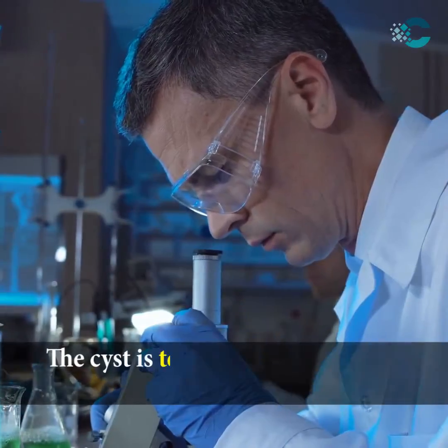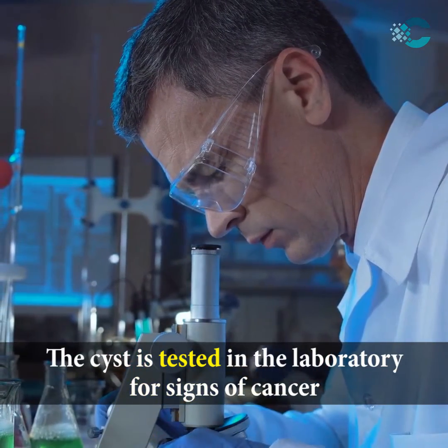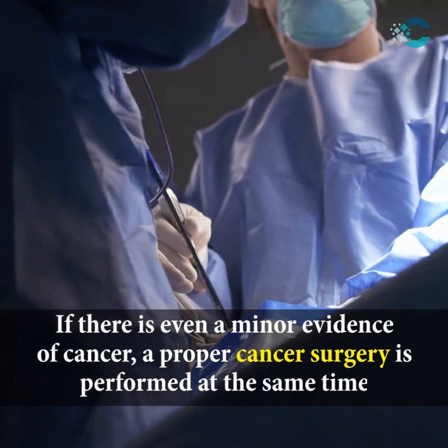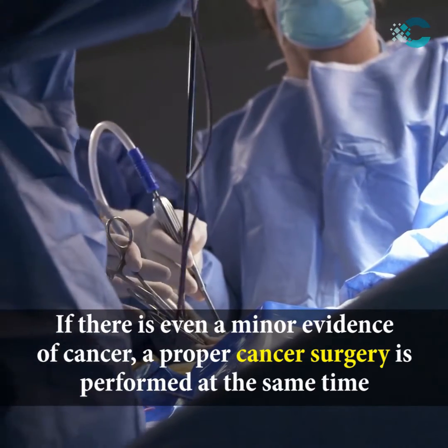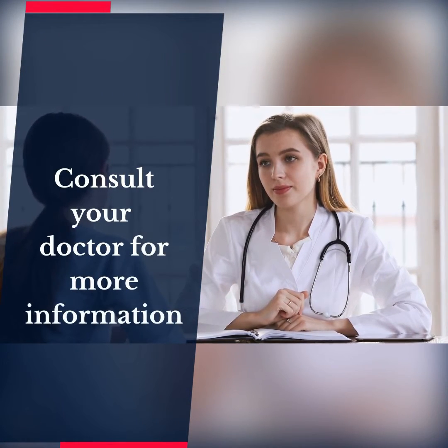The cyst is tested in the laboratory for signs of cancer. If there is even minor evidence of cancer, a proper cancer surgery is performed at the same time. Consult your doctor for more information.